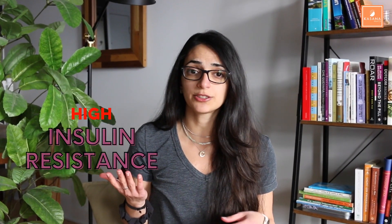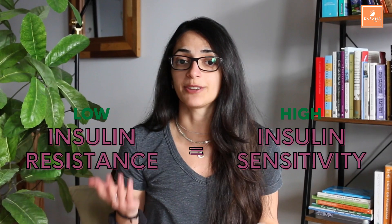By the way, insulin resistance and insulin sensitivity are two sides of the same coin, meaning that if you have high insulin resistance, you have low insulin sensitivity, and vice versa.